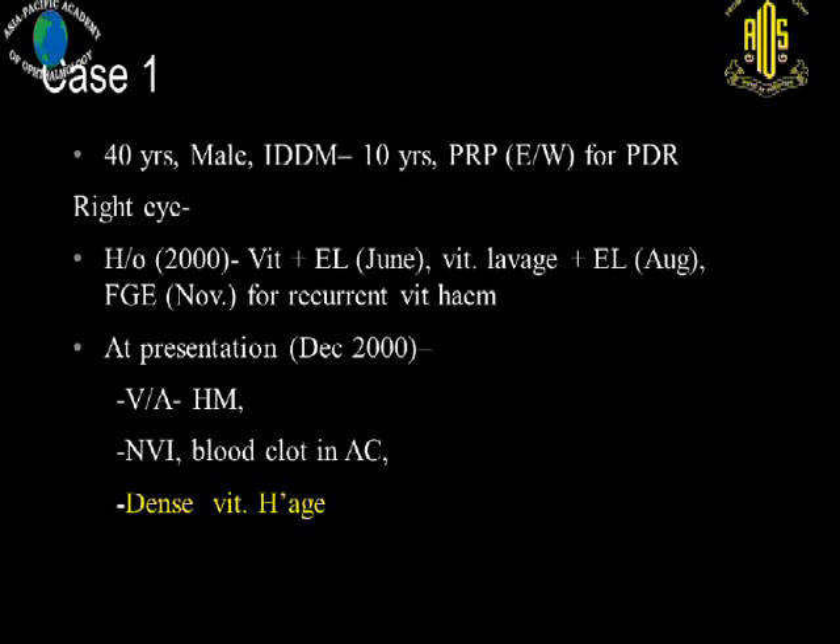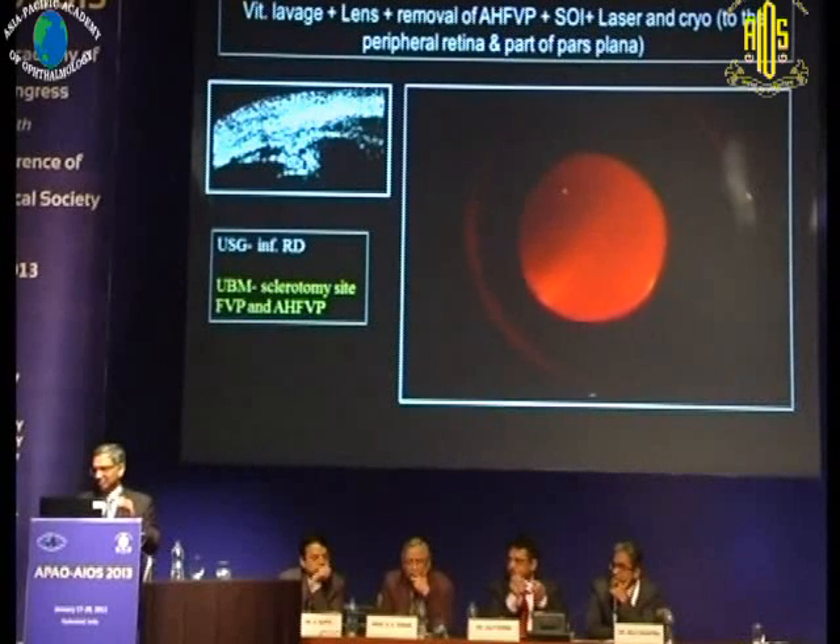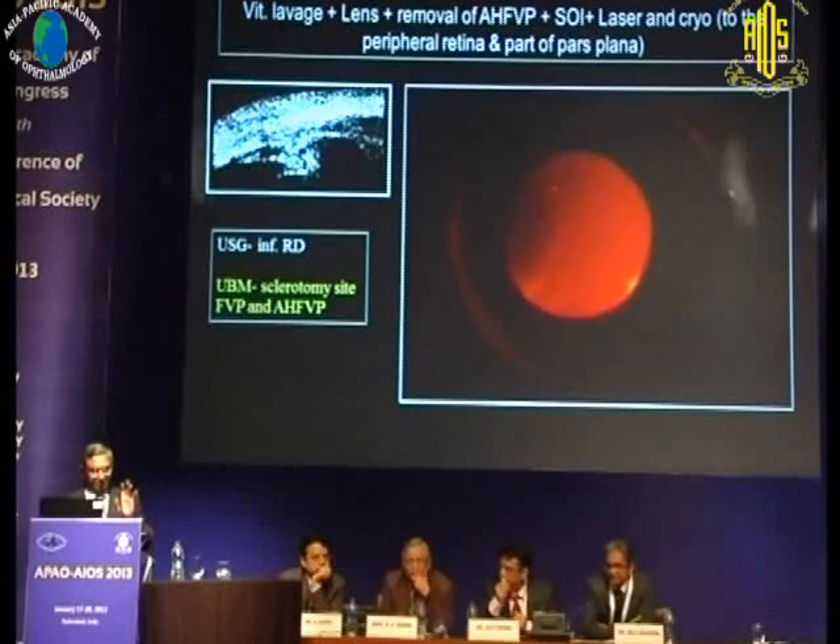We'll start with a few representative cases. It's a 40-year-old male who had multiple procedures for recurrent vitreous hemorrhage secondary to diabetic retinopathy. When he presented to us again with further recurrence and a dense vitreous hemorrhage, there was no fundus view.